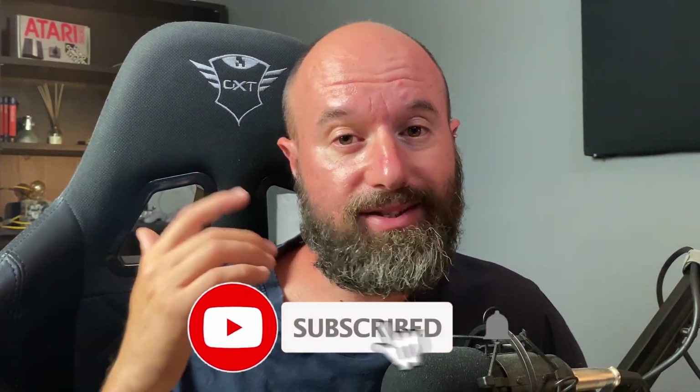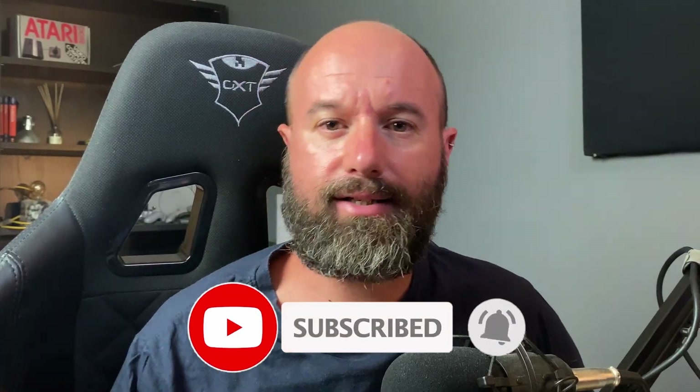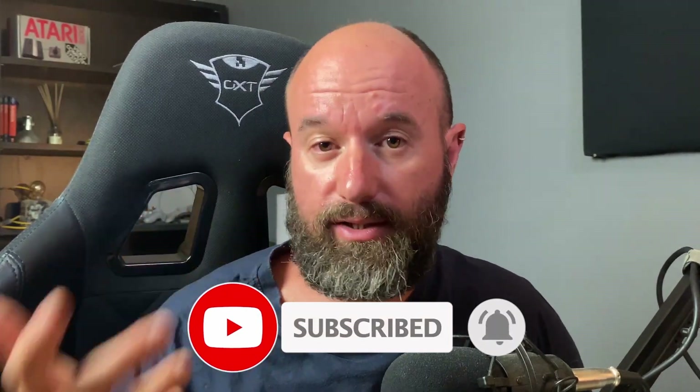Hi everyone, I'm Simone and in this video we're going to discuss a strategy that has revolutionized the way we handle software releases. We're talking about blue-green deployment.